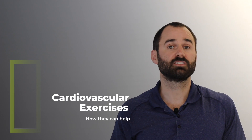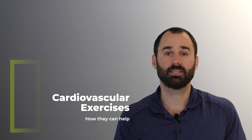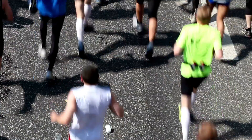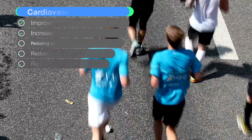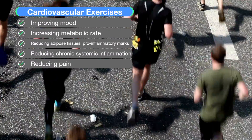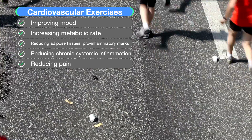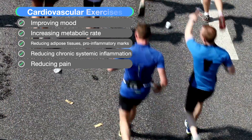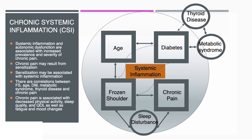As discussed, this is more than just a shoulder issue — there are systemic factors. Research has shown that cardiovascular conditioning exercises can help by improving your mood, increasing your metabolic rate, reducing adipose tissue and pro-inflammatory markers, reducing systemic inflammation, and reducing pain.